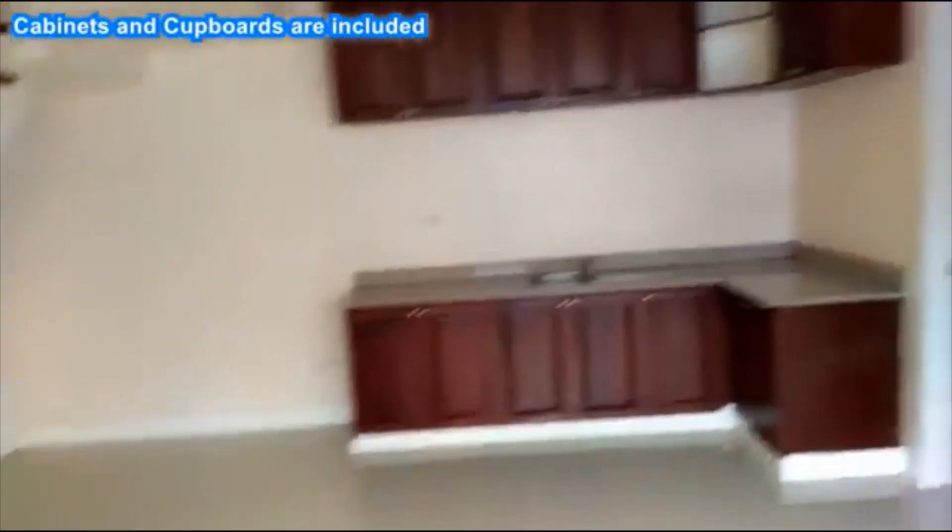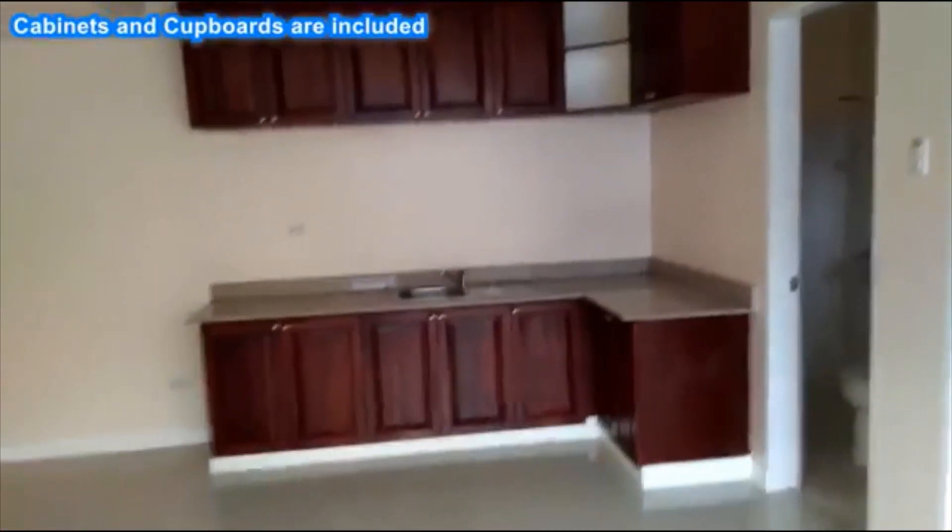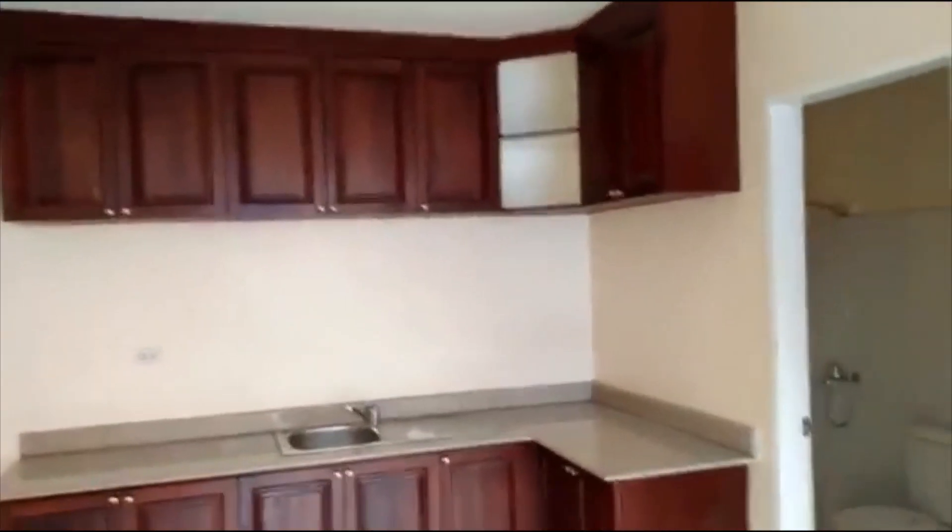This is our living room. And this is our kitchen. Here is the toilet and bath on the ground floor.